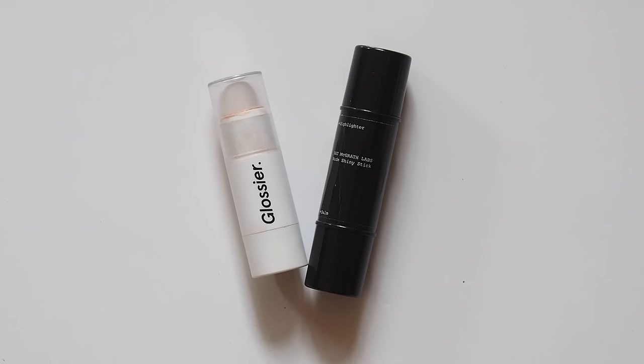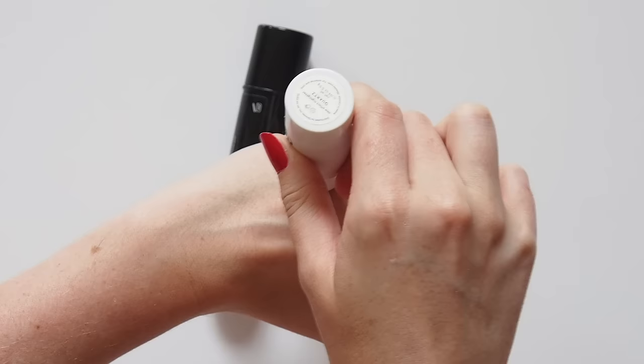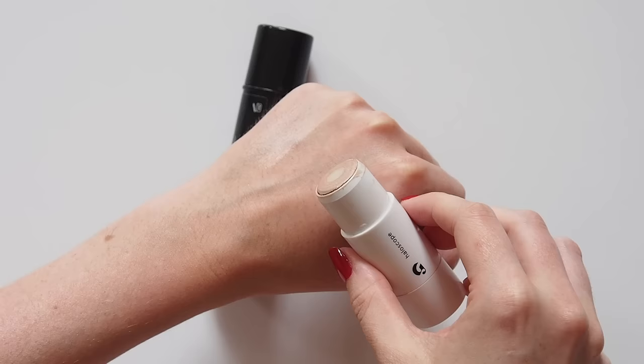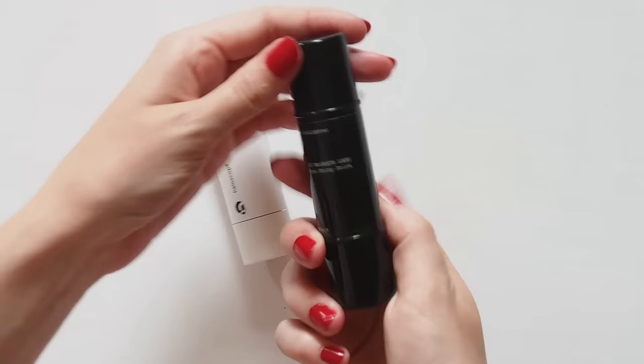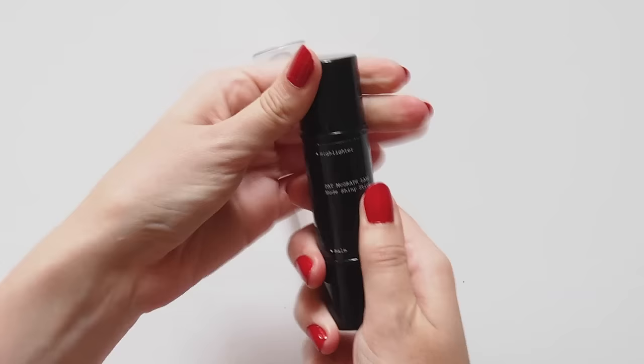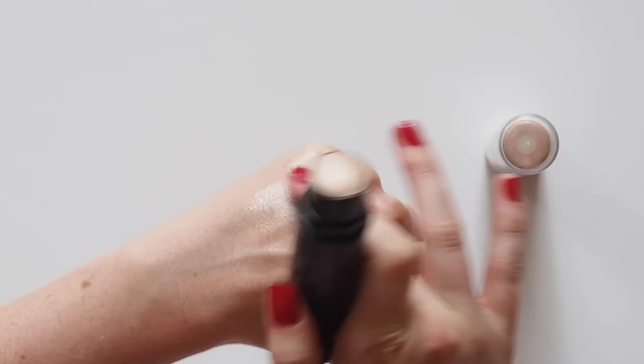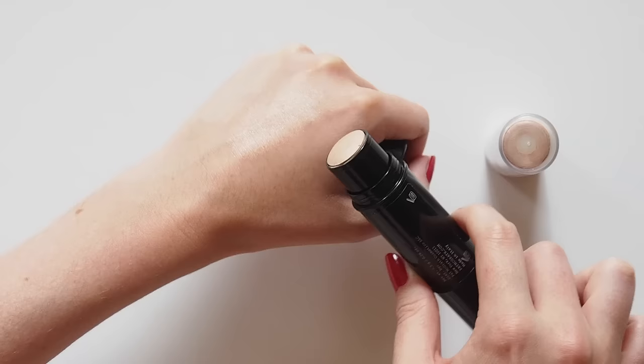Sadly I'm not going to tell you that Kate Middleton wears Glossier — she might, now that they're available in London, who knows? But her favourite highlighter is the Bobbi Brown Shimmer Brick in Pink Quartz, so I had to come up with some alternatives. Glossier Haloscope in Quartz is a pretty, slightly pink champagne colour, but nowhere near as pink as the Shimmer Brick. The Pat McGrath Labs Nude Shiny Stick is a nice champagne colour but more yellow than pink. Both create quite a lit-from-within glow when you blend them in, and that comes to mind when you think of Kate's makeup.